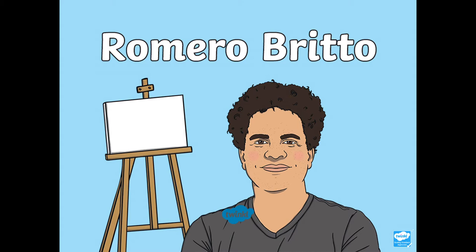Hi everyone, it's Mrs Cooney here. I hope you're all well and you're staying safe and we miss you lots. So today I'm going to bring you an art activity all inspired by the artist Romero Brito. First we're going to find out a little more information about him and why he's a famous artist.